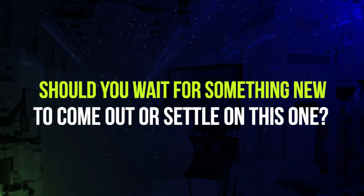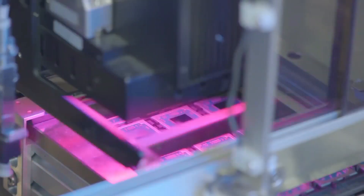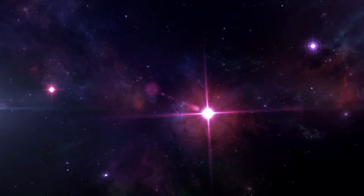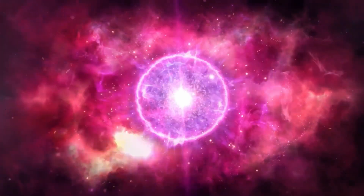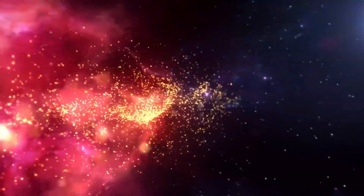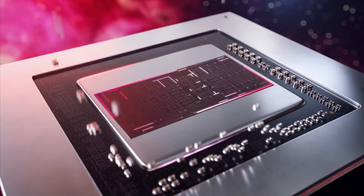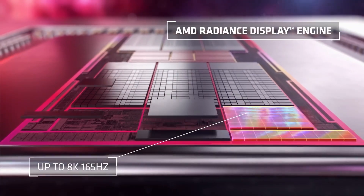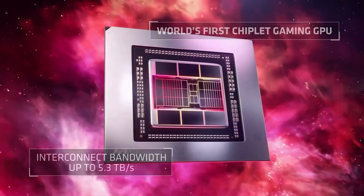Should you wait for something new to come out or settle with this one? Technology is constantly evolving — new models and technologies are being released all the time, so you may want to hold off on your purchase until the latest and greatest hits the market. Don't get us wrong, the AMD Radeon RX 7900 cards are some of the most powerful ones on the market. They're perfect for demanding gamers and content creators who need top-notch performance and support for the latest technology. But there's always the possibility that newer models with even more advanced capabilities will be released in the near future.